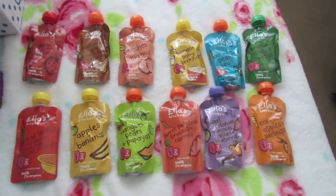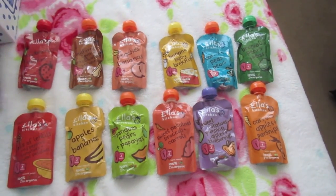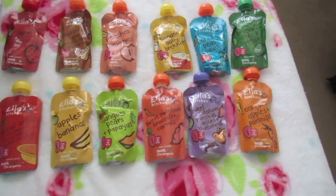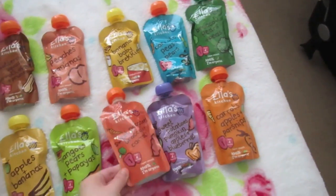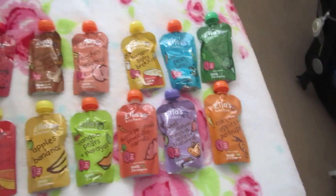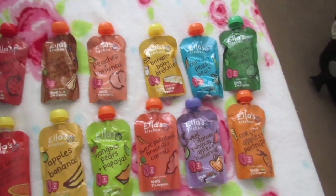Those are the food pouches. She has two a day — a fruity one in the morning or porridge, which I've already got packed, and then something like these in the evening. I thought that was pretty good because usually in Tesco's they're about £1.09 each, so it was a bit of a bargain.